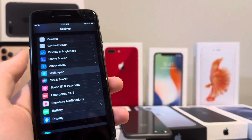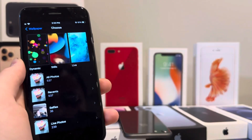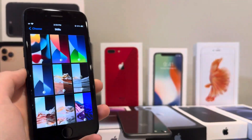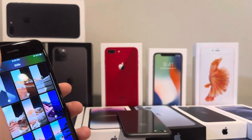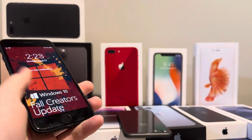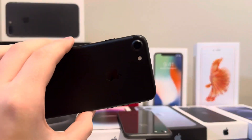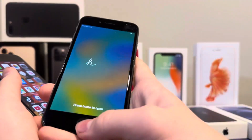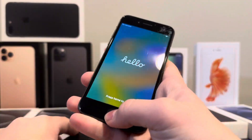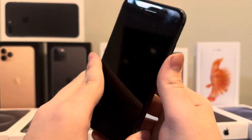iOS 15 just seemed like a good stopping point for the iPhone 7, because I think it would have some trouble doing certain things on iOS 16 — like the new wallpaper UI. I think it wouldn't be able to run the wallpaper UI too well, so iOS 15 was a good place to stop it. And if you want iOS 16, you can find an iPhone 8 for barely more than an iPhone 7.